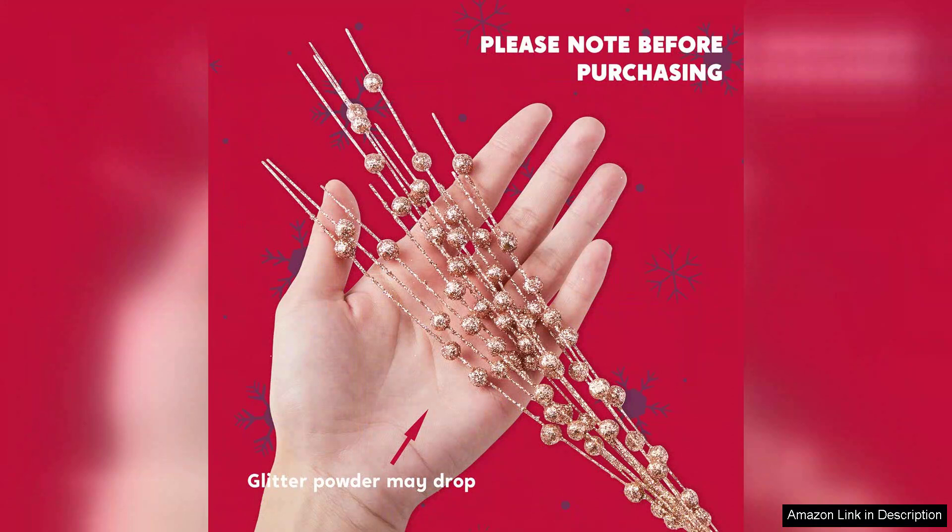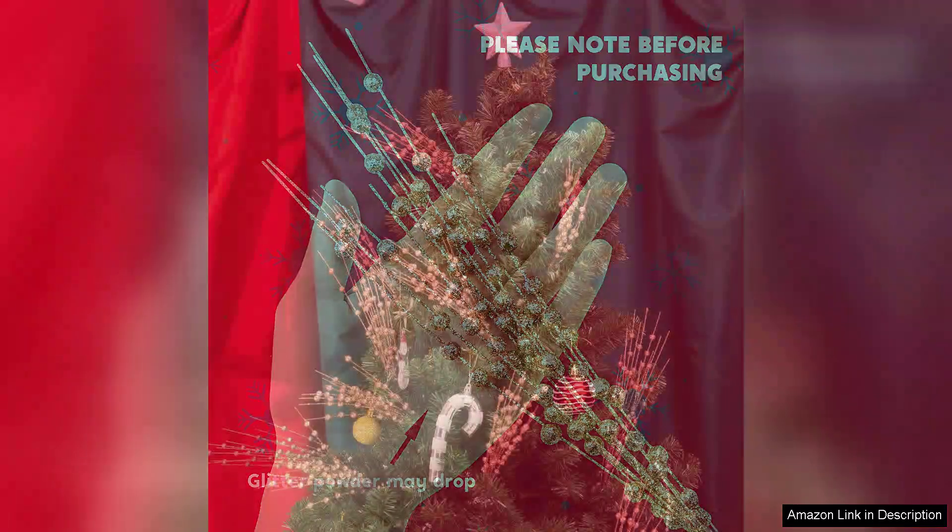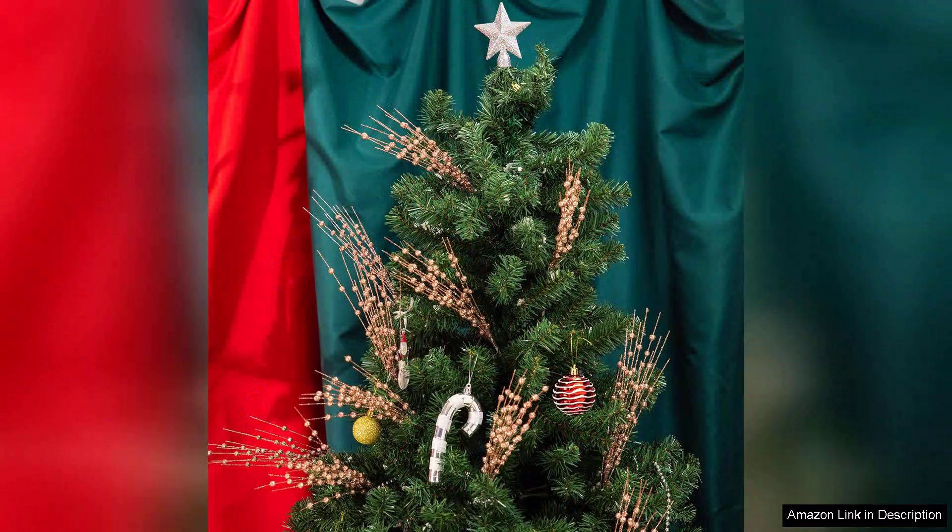Installation was a breeze. They easily slid into the branches of my tree without any hassle. I also love that they're lightweight, so there's no concern about weighing down the branches.